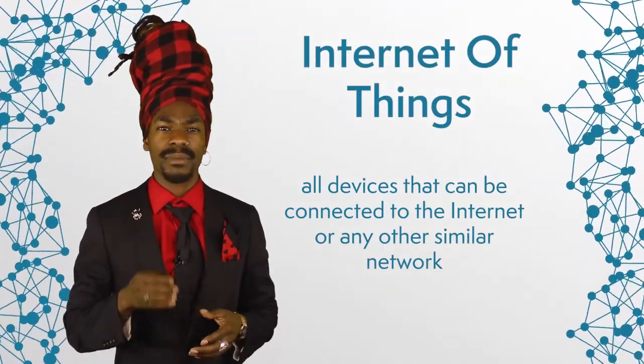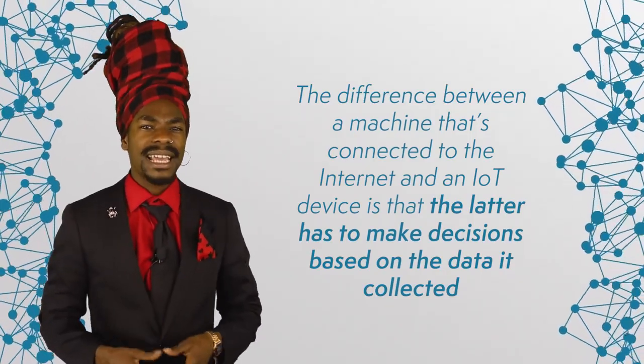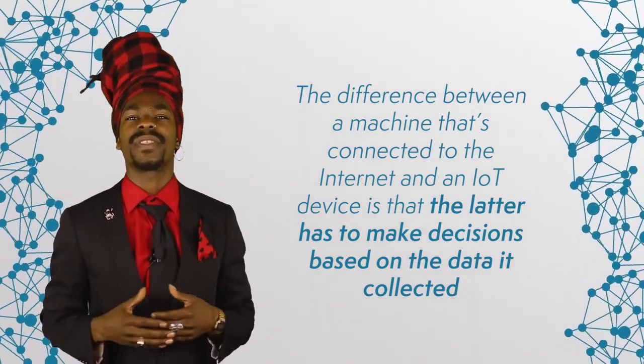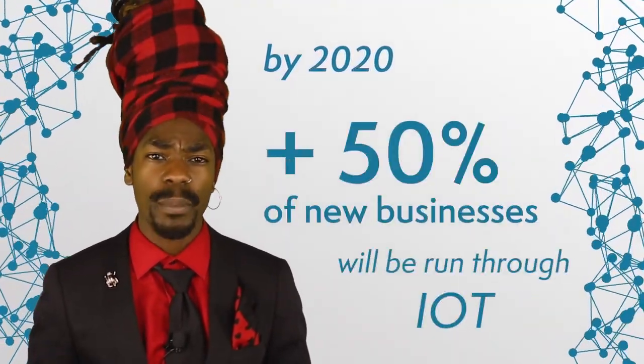Now, let's talk IoT. When talking about IOTX itself, first we need to say a few words about the Internet of Things, or IoT. We have already talked about it in detail in our dedicated episode on IOTA and in our Digital Identity series. Just as a quick refresher, we use this term to address all devices that can be connected to the Internet or any other similar network. Such devices need to also be able to connect, share, and use different data. The difference between a machine connected to the Internet and an IoT device is that the latter has to make decisions based on the data it's collected. Experts say that by 2020, more than 50% of new businesses will be run through IoT.